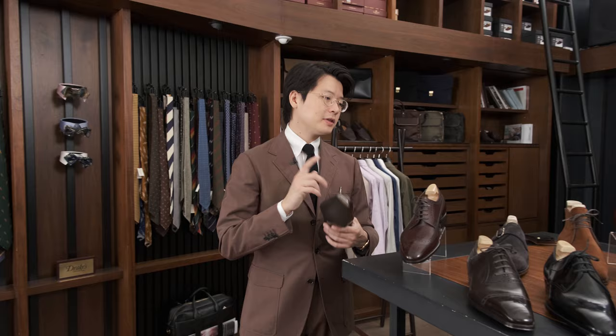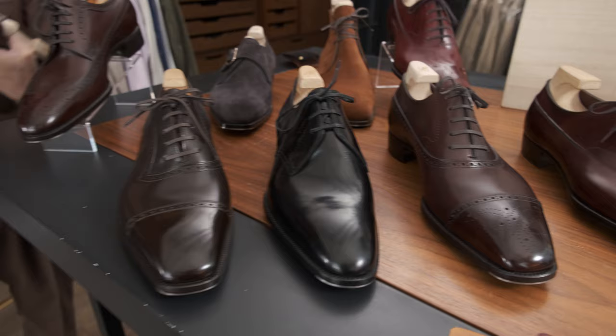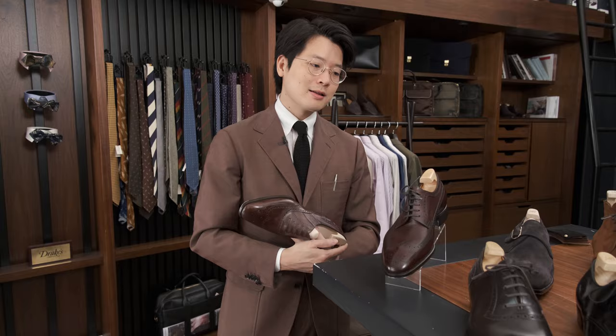We have the samples here in Hong Kong — they're on loan from Tokyo and are here until Saturday. If you're interested in placing an order, feel free to make an appointment with us and we'll make sure we get Fukuda-san booked in to have a chat with you as we do the order. Thanks for watching.